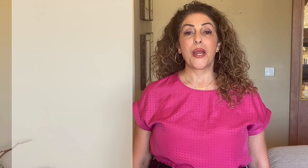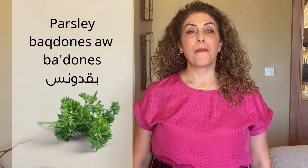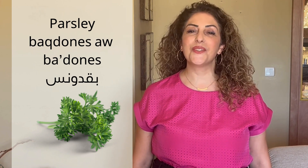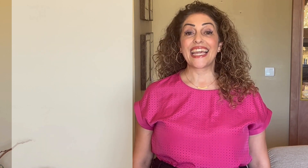Zucchini: kusa. Kusa. Eggplant: baitinjan. Baitinjan. Parsley: baqdunis. Baqdunis. Aw baqdunis. Cabbage: malfouf. Malfouf.